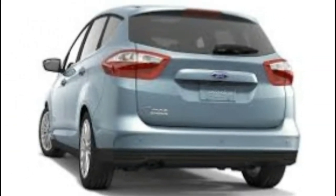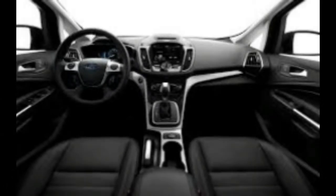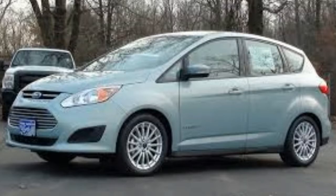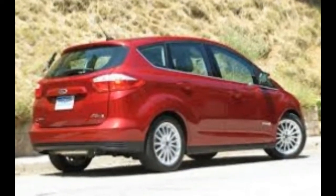Subcompact Car: Chevrolet Sonic LT 1.8L — 65. Compact Car: Ford C-Max Hybrid SE — 69. Mid-sized Car: Ford Fusion SE 1.5T — 77.